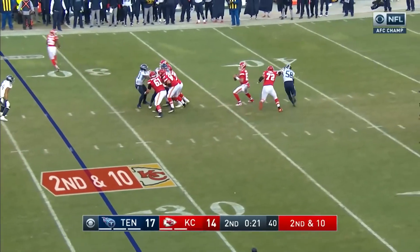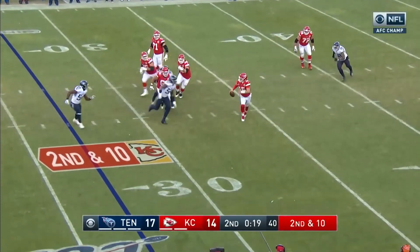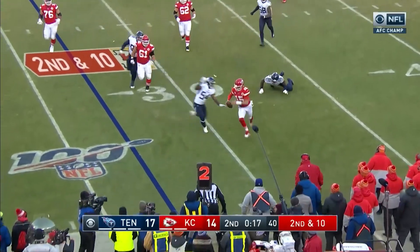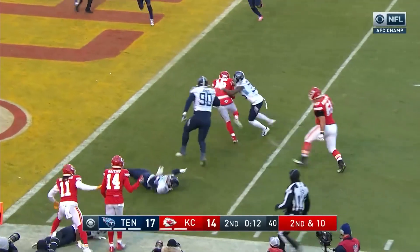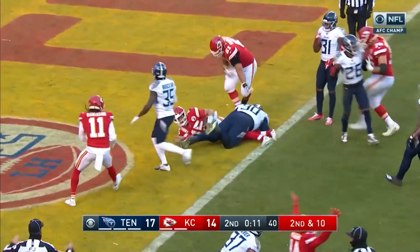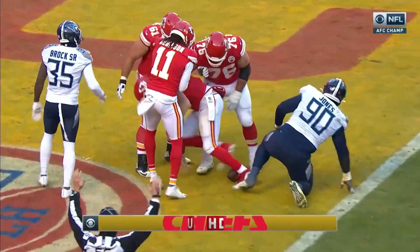Second and 10 as that Tennessee defense drops back. Has long and tried to make a diving hit. Tipped by Holmes who tiptoes inside the 10! Still not down! What a run! Out of this world!